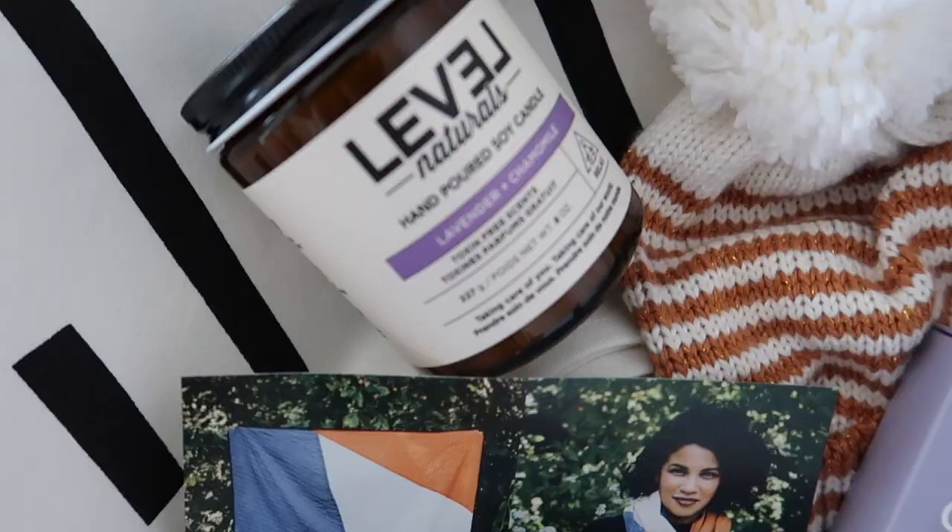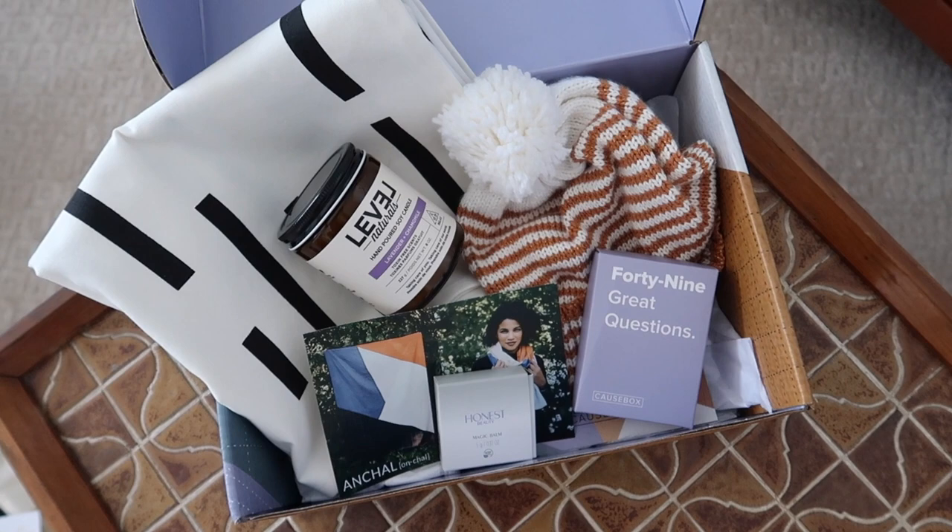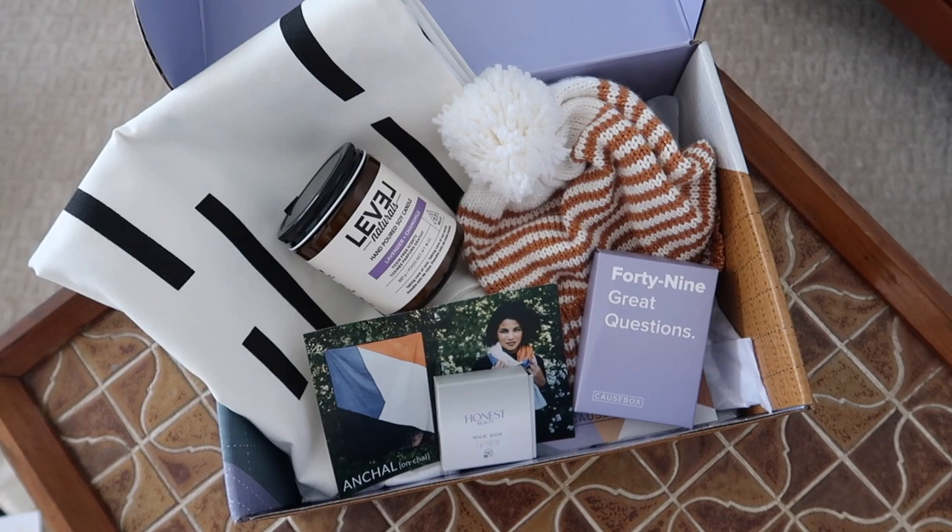The winter box from Cause Box also comes with a hand-poured soy candle that smells amazing — it's lavender and chamomile and smells just like you'd think. Also in the box we have '49 Great Questions,' a box of cards each with a really thoughtful question to ask party guests or family at dinner. For example: 'If you could ask someone any question and they had to answer truthfully, who and what would you ask?' or 'What was one of the best gifts you received as a child?' — really fun conversation starters.